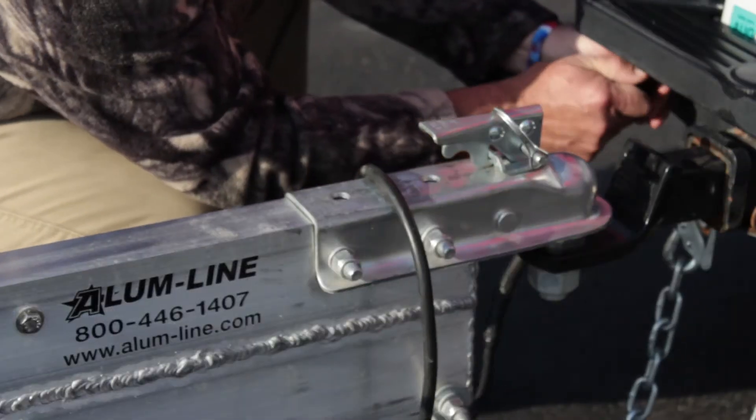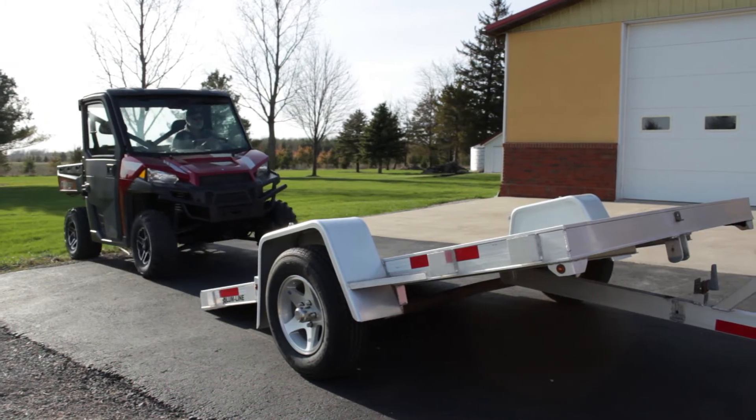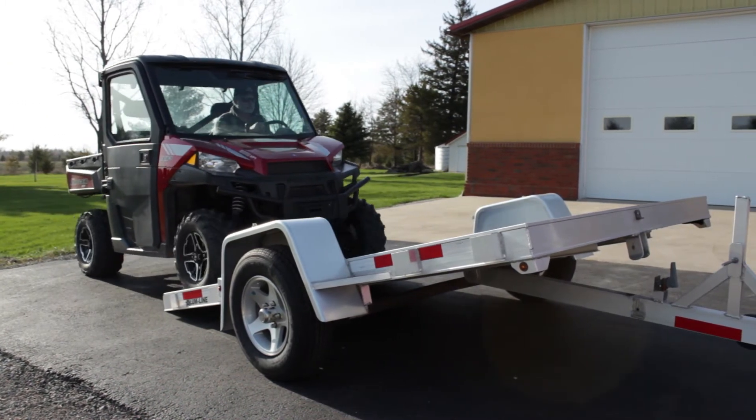Having a trailer unique to your needs doesn't mean you won't be able to get multiple uses out of it. In fact, versatility in our products is something we strive for. We understand this multipurpose use that customers want and some of our options lend to those guys making this trailer useful for more than just one thing.